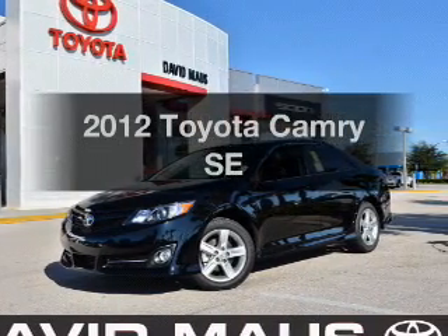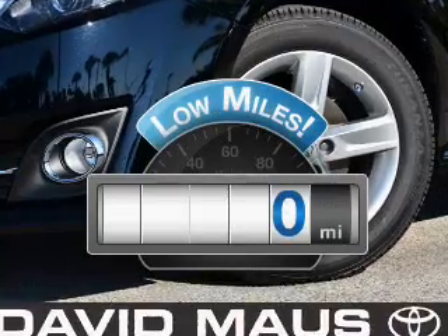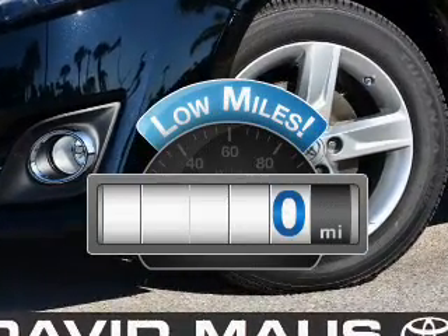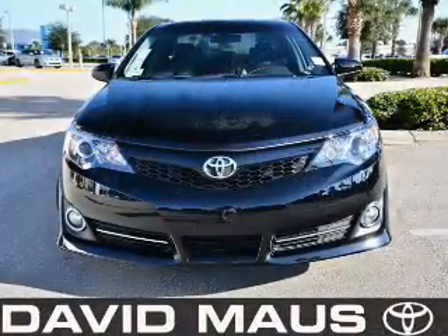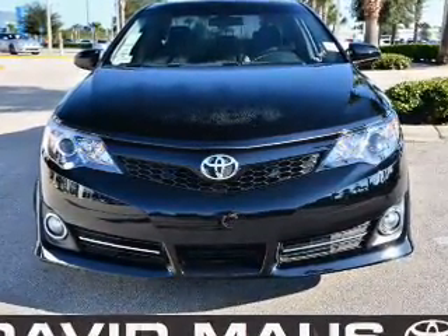Introducing the 2012 Toyota Camry — this is the set of wheels you've been looking for. Get more for your money with this vehicle that features low mileage and dependability. With an efficient four-cylinder engine connected to a smooth shifting six-speed automatic transmission.